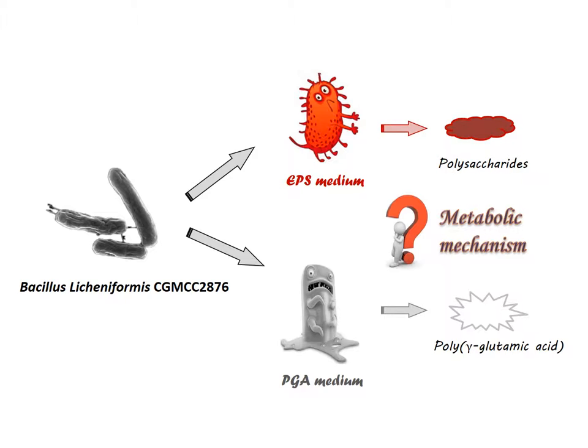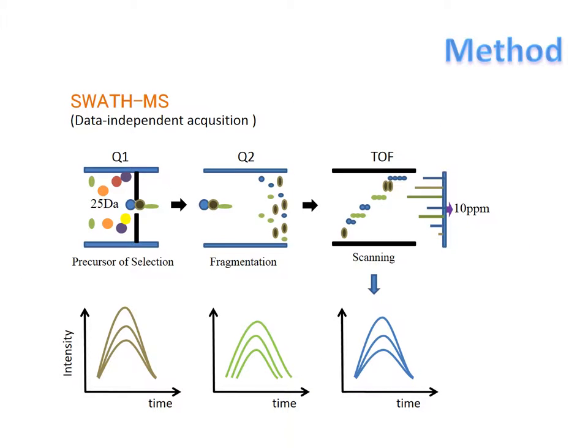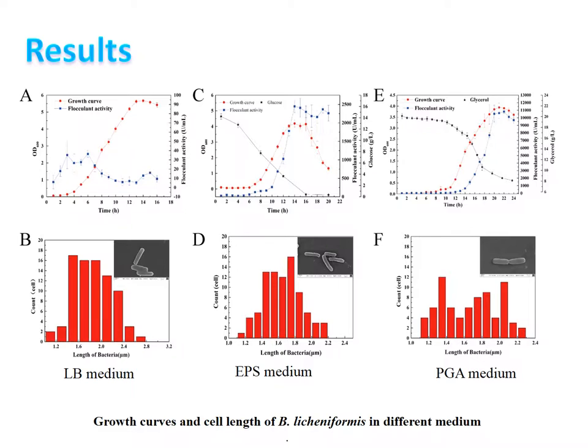This paper is more focused on its metabolic mechanisms. The method we use is the wave mass spectrum, which can analyze proteins qualitatively and quantitatively, so that we can discover the stress response mechanism during the synthesis of polymers. The strain was cultured in LB, EPS, and PGA media individually. From the figures, we can tell that the strain has different growth curves and morphologies under different media, which suggests it is involved in different metabolic mechanisms.